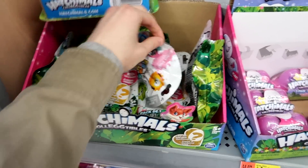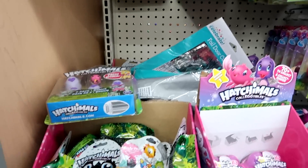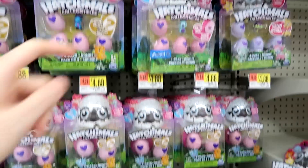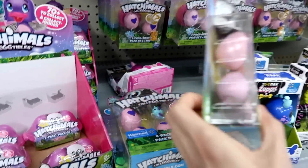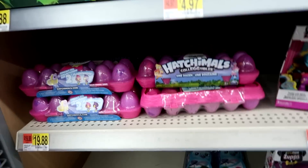Here are the Hatchimals and here's a little Tim Tim Colourpop that's taped back up. Poor guy. We have lots of season one, some season two. The Birtle packs — all season two of the two packs.